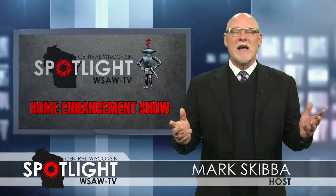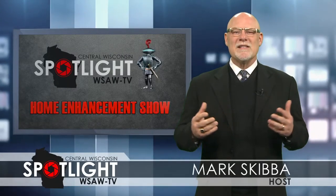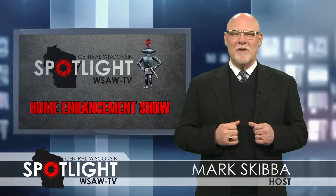That's all we have for this special presentation of the Central Wisconsin Spotlight Home Enhancement Show. I'm Mark Skibba.